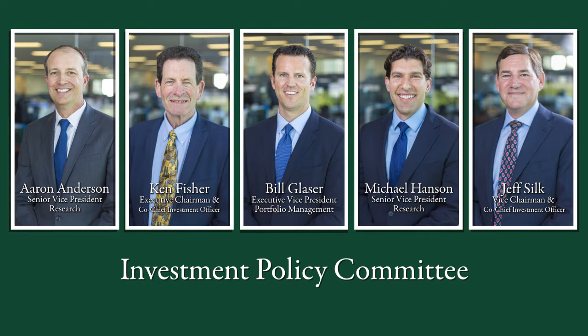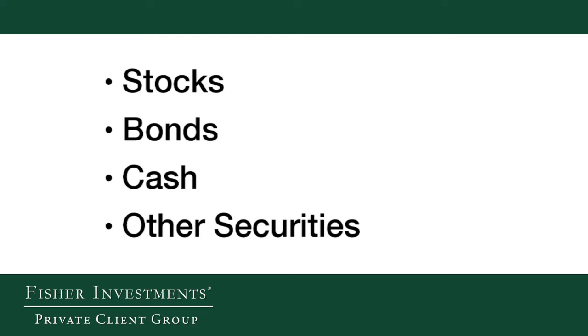As a client, your portfolio will be managed by the Investment Policy Committee, a team with over 100 years of combined industry experience that makes investing decisions for the firm. They construct portfolios for both institutional and private clients, using stocks, bonds, cash, or other securities, depending on client needs.